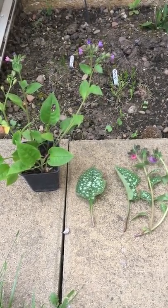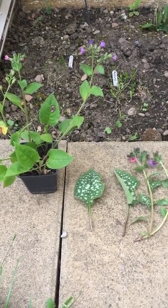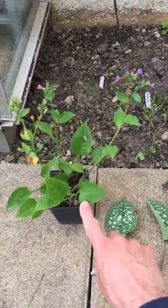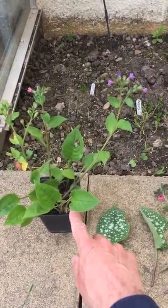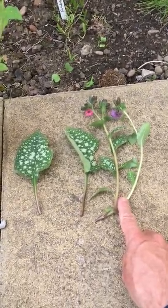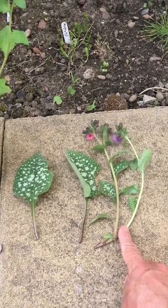Here we have two lungworts, pulmonarias in the Boraginaceae. We have a contrast between the very rare Suffolk lungwort, or unspotted lungwort, Pulmonaria obscura, and the very common garden plant Pulmonaria officinalis. The differences are very obvious between them.